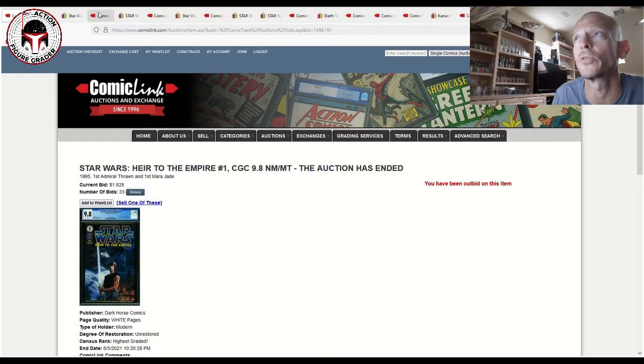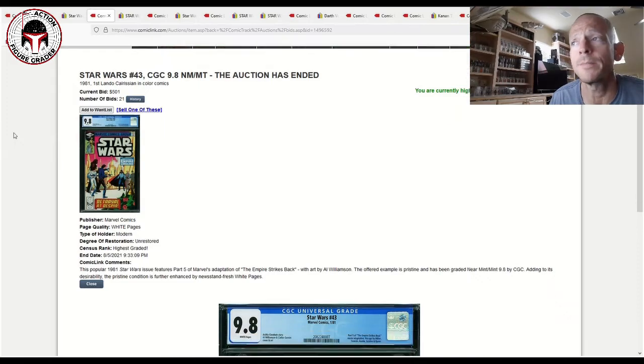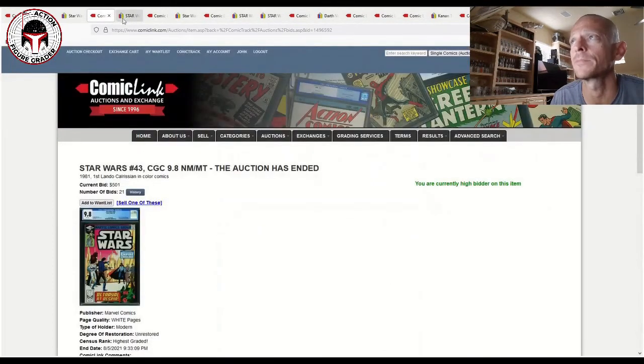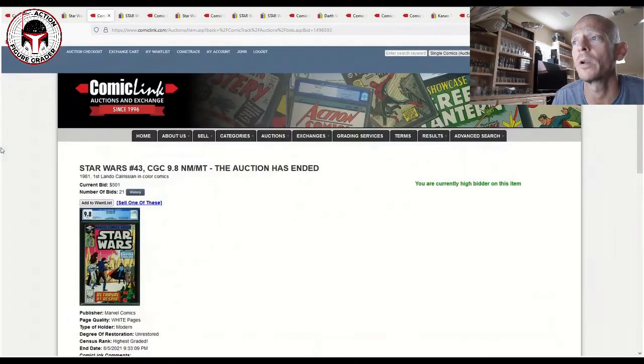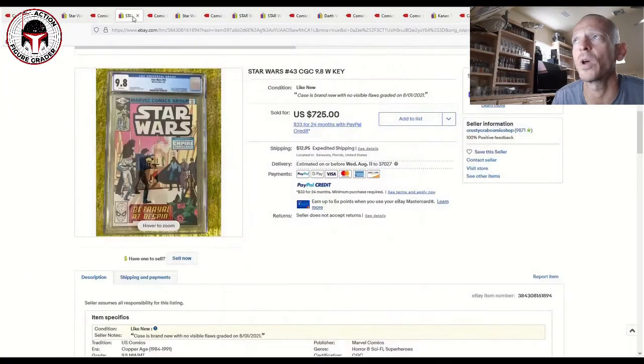Next is Star Wars Number 43 from the original vintage run — this has the first appearance of Lando Calrissian, relevant given the upcoming Disney+ Lando show, and also the second comic book appearance of Boba Fett. It's a big issue. This sold for $501 on ComicLink as a 9.8 grade — beautiful 'Betrayal at Bespin' cover. The most recent eBay sale was $725 plus shipping and taxes, so a pretty good deal on ComicLink.